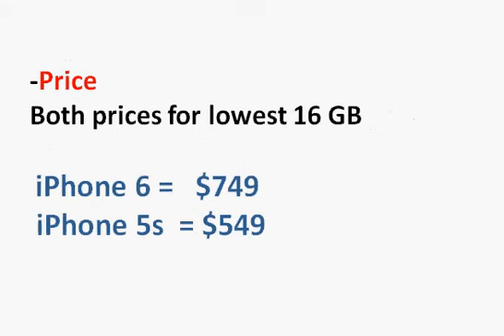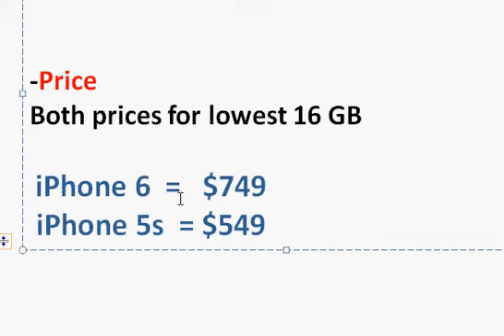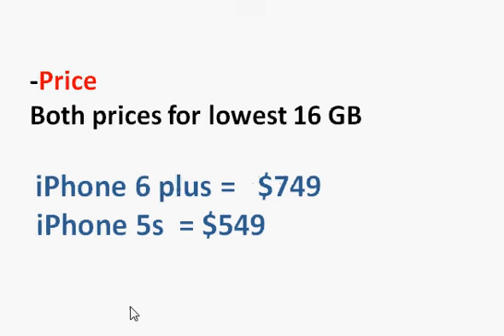Price is a big concern. For 16 GB without any carrier, iPhone 6 Plus is going to be $200 more than the 5s. The same stays true with a carrier — you will have to pay $200 more for the iPhone 6 Plus. Hope that helps — leave your comments in the comment section below.